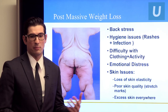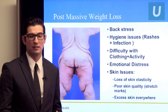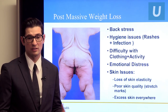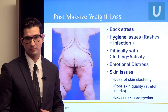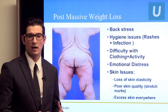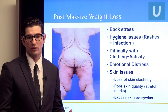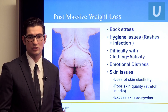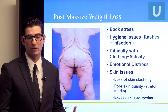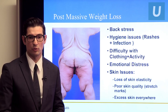Compare this to patients post massive weight loss, who have extreme amounts of excess skin — so much it can cause back stress, hygiene issues with rashes and infection, difficulty with clothing and activity, and real emotional distress. It's sometimes just as hard after all that massive weight loss to still be left with all this excess hanging skin. All those same skin issues are there, even more so than with pregnancy, with loss of skin elasticity and poor skin quality.